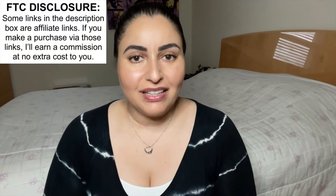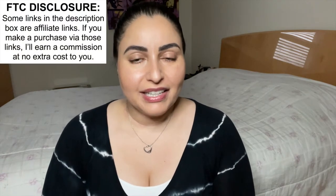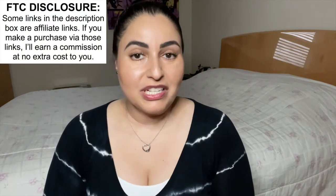Hi everyone, welcome back to my channel. In today's video I have a very special MZ Wallace bag reveal to share with you guys. Before I jump into it, I want to let you know that some of the links in the description box below are affiliate links, which means that if you click on them and make a purchase, I will earn a small commission at no extra cost to you. Without further ado, I'm going to show you this very special MZ Wallace bag.